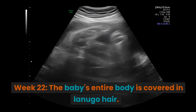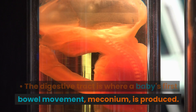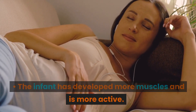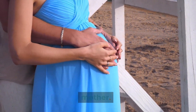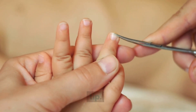Week 22. The baby's entire body is covered in lanugo hair. The digestive tract is where a baby's first bowel movement — meconium — is produced. Lashes and brows are visible. The infant has developed more muscles and is more active. The baby's movements are felt by the mother. A stethoscope can be used to detect the baby's heartbeat. Baby's fingernails extend all the way to the tip.